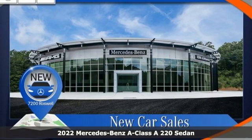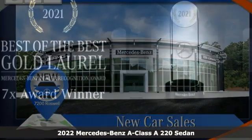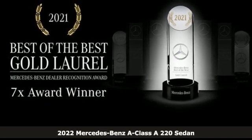It's a new 2022 Mercedes-Benz A-Class. Mercedes-Benz keeps setting the standard and driving forward.